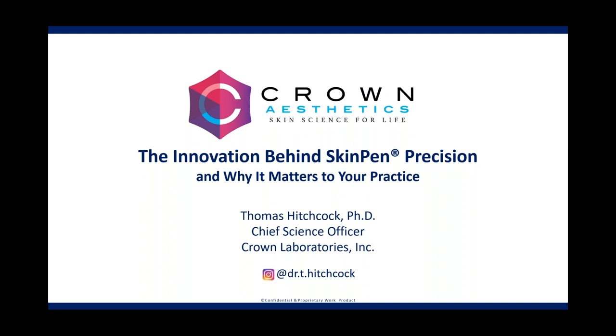Most notably for us, Dr. Hitchcock has been an integral part of the Crown Aesthetics, formerly Bellis Medical Team, leading our clinical and medical affairs since the launch of SkinPen in 2013. To be led by a scientist of Dr. Hitchcock's caliber is one of the many differentiating factors of our organization, which ultimately has led to our success in becoming not only the first FDA-cleared microneedling device in the world, but also currently the number one microneedling technology in the U.S. Dr. Hitchcock has overseen the advancement of SkinPen through four device generations, most notably the development of SkinPen Precision.